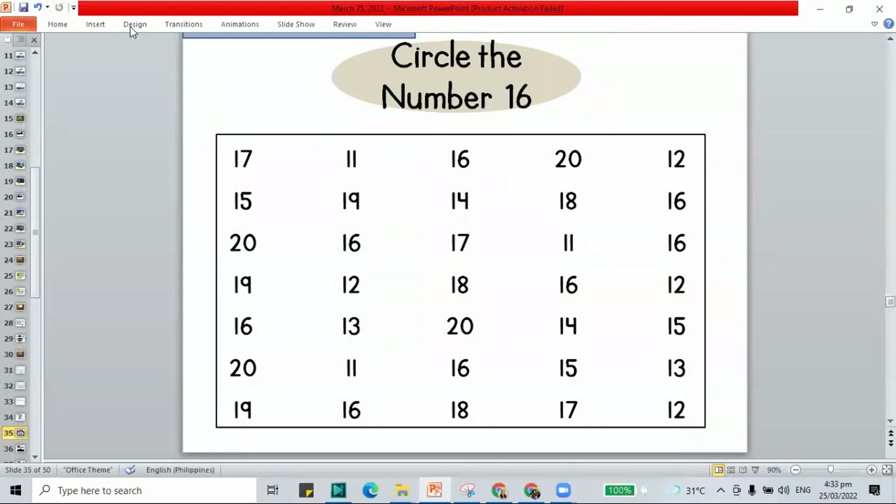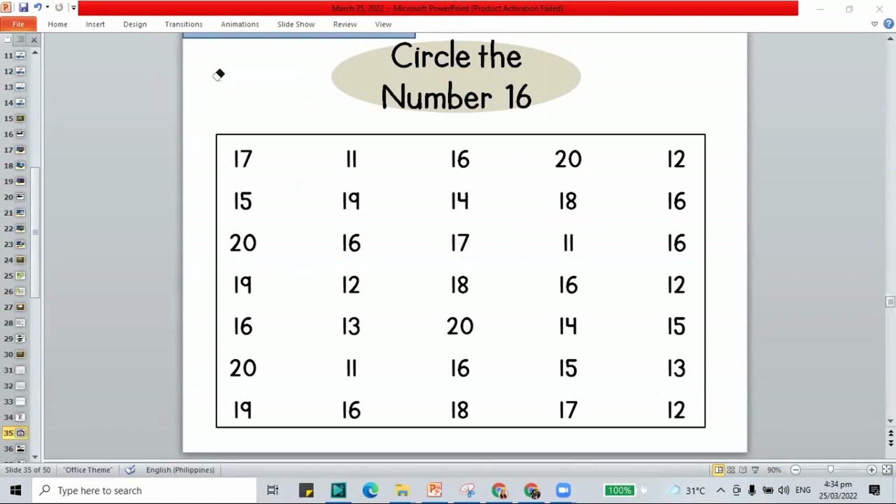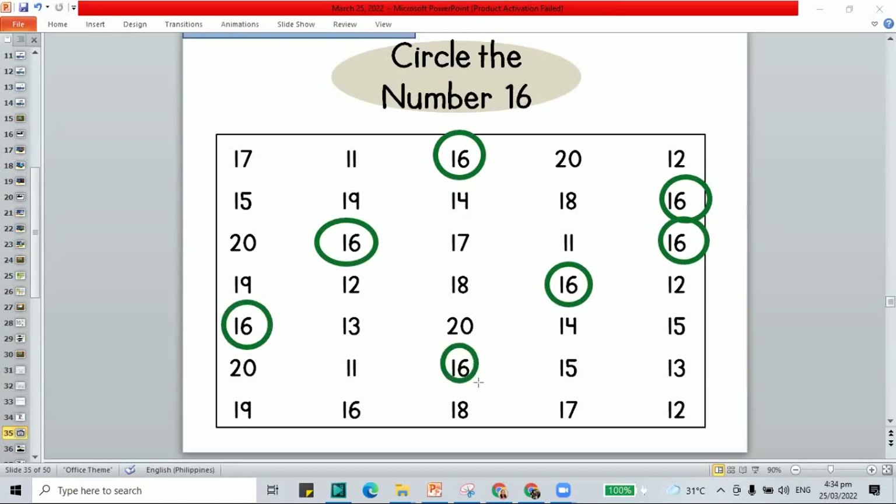The next work is to circle all our number 16s. Check by row — a row is a line moving across. In the first row: 16, 16, 16, 16. Continuing: 16, 16, 16, 16. Let's count how many 16s: 1, 2, 3, 4, 5, 6, 7, 8. There are 8 sixteens on our screen.